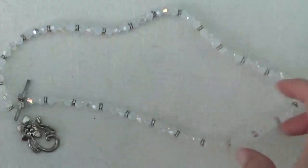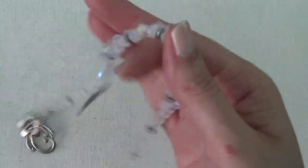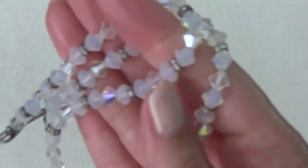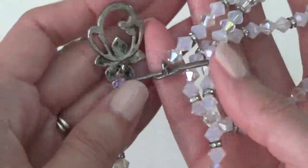Okay, this one's a necklace with AB beads — I think these are plastic. And it has this toggle clasp.